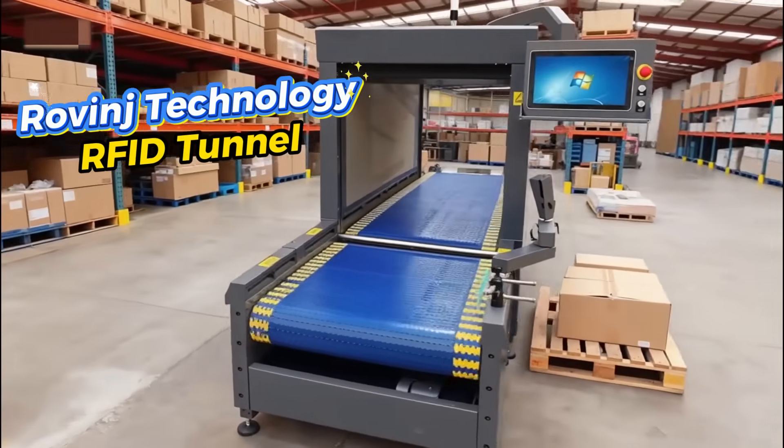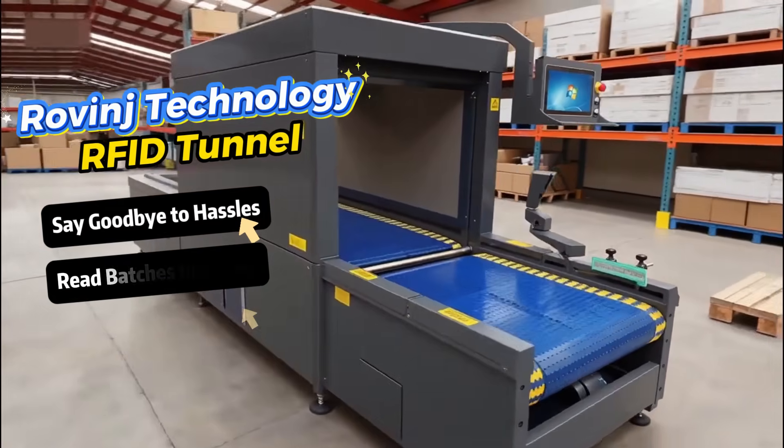Rovinge Technology RFID Tunnel. Say goodbye to hassles. Read batches instantly.